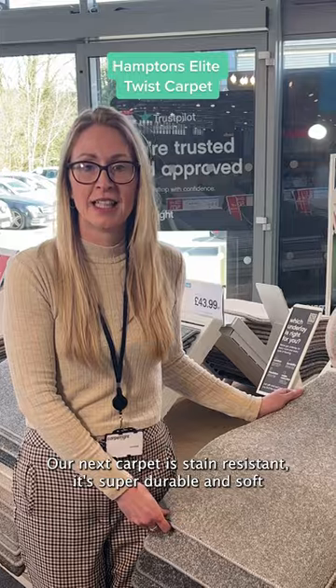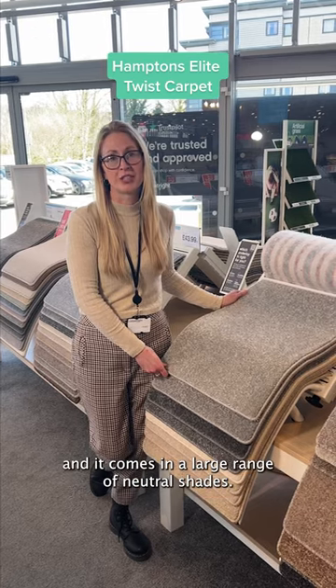Our next carpet is stain resistant, it's super durable and soft, and it comes in a large range of neutral shades.